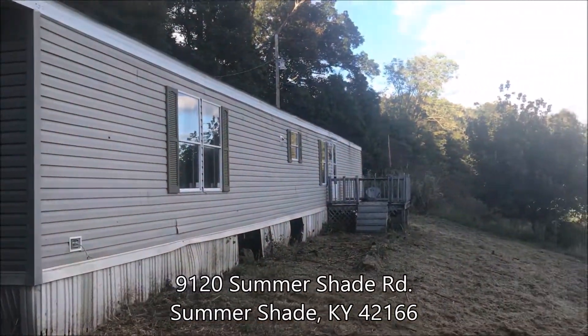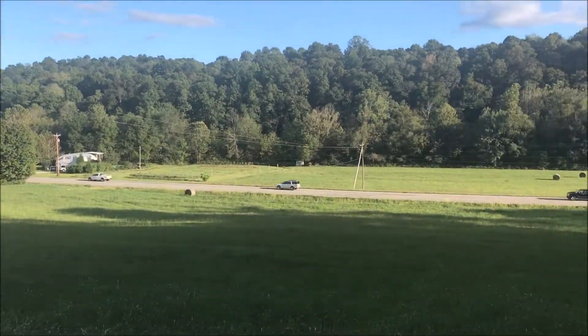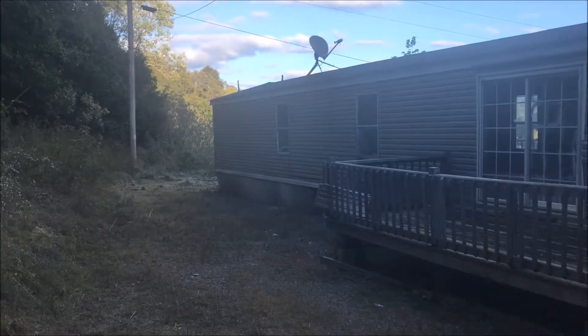9120 Summer Shade Road, Summer Shade, Kentucky. Setting up on a nice hillside looking across the valley — this is the back part across here.